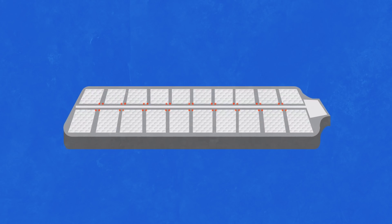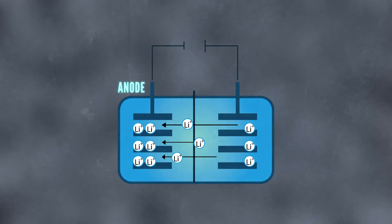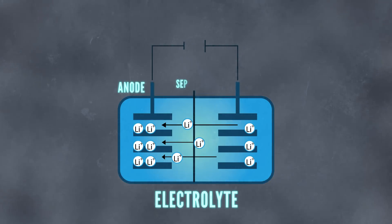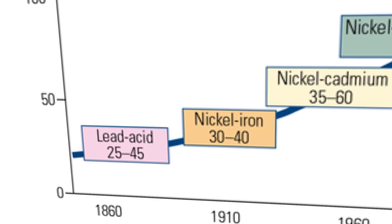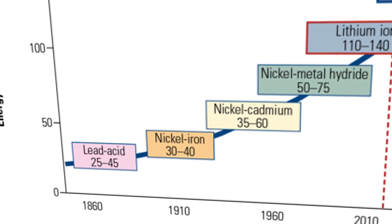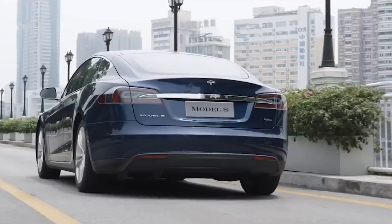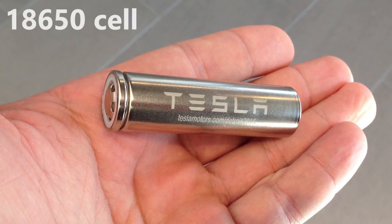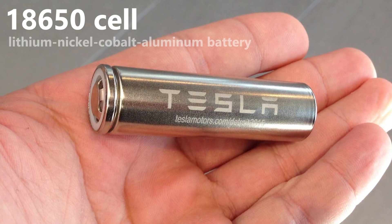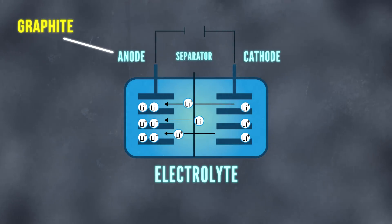Now we need to know what materials go into making the battery, so let's give a quick overview of what a lithium-ion battery looks like inside. There's a positive electrode or anode, an electrolyte with a separator, and a negative electrode called a cathode. It's also important to point out that battery cell chemistry is constantly evolving, so we'll be making our calculations based on today's Model S and X battery chemistry using the 18650 cell lithium nickel cobalt aluminum battery.